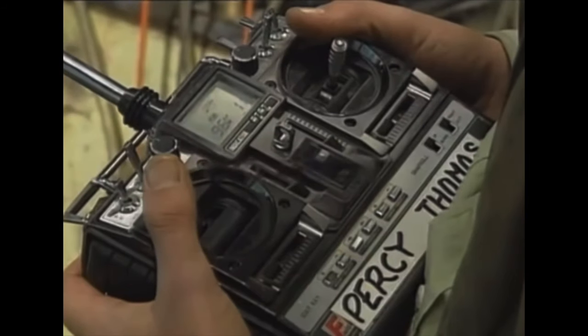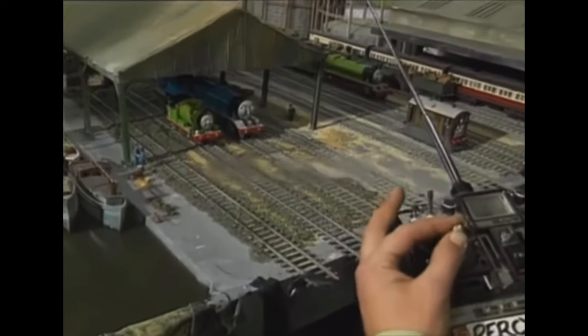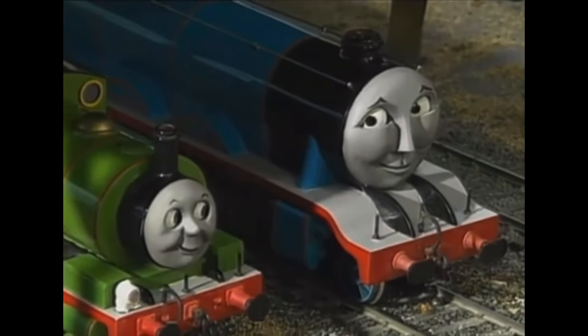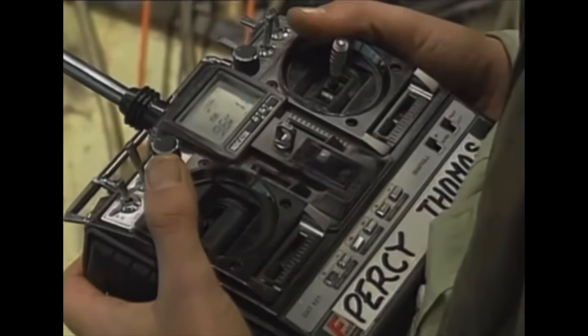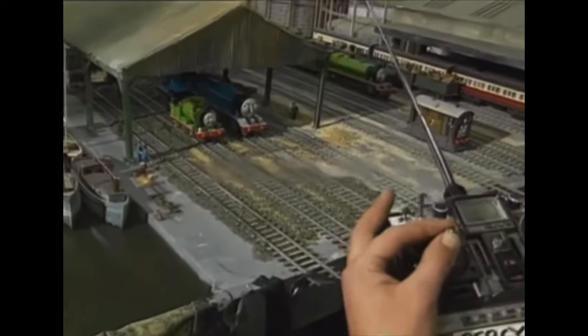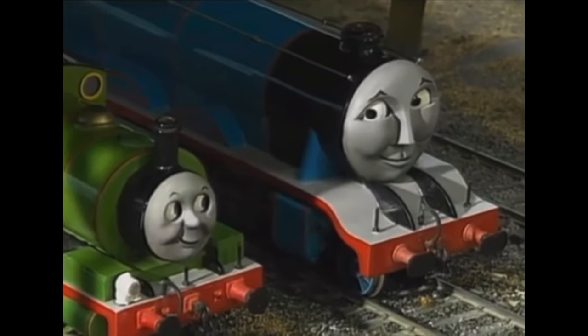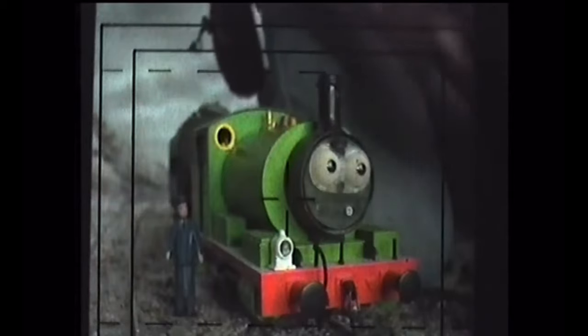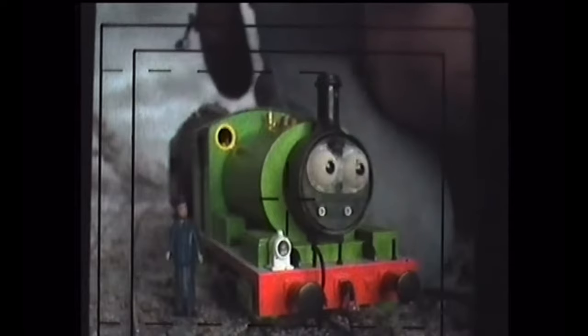Now we're going to talk about the eye mechanism. The servos they use are RC controlled, so you can tell which is which when controlling the eyes. The servos work up and down, and left and right — so each engine would have to have two servos: one that goes up and down, and the other left and right. Sometimes the servos won't work if you don't treat them well. It's always good to make tests before you start filming, because otherwise they won't turn out perfect.